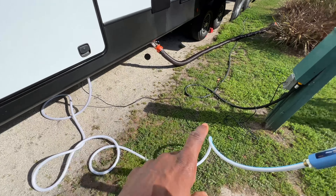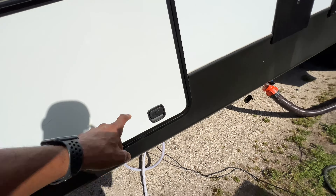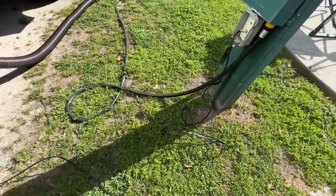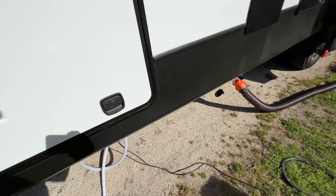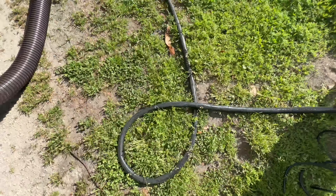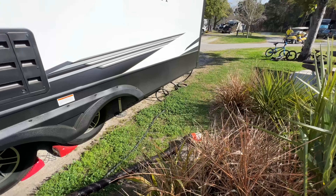Here's all your hookups — you got a water hookup. I have a filter here because this RV doesn't come with a built-in filter, so my water goes in here. There's also a cable TV line that goes in right there.